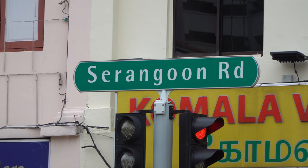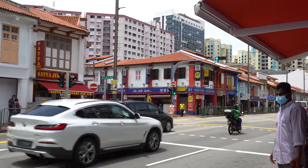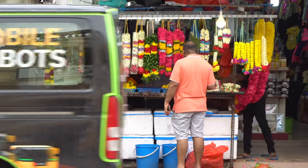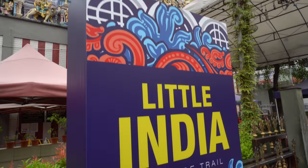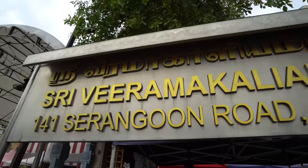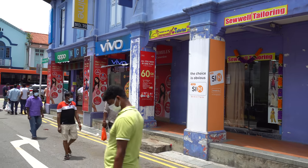The main strip here in Little India is called Serangoon Road - it's lined with beautiful colorful pastel shophouses. If you want an authentic Indian experience without going to India, Little India Singapore is the place to go. I've never seen a Little India quite as authentic as this one. I've just come outside this Hindu temple called Sri Veeramakaliamman Temple right on Serangoon Road. There's so much to see here, it's really beautiful - but now I'm going to meet up with my friend Ki for a South Indian style lunch.